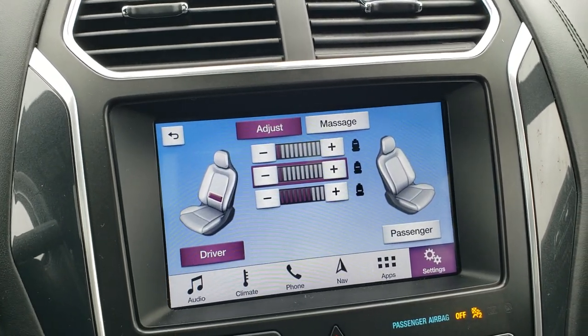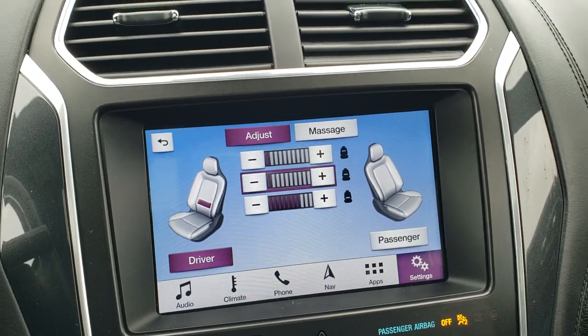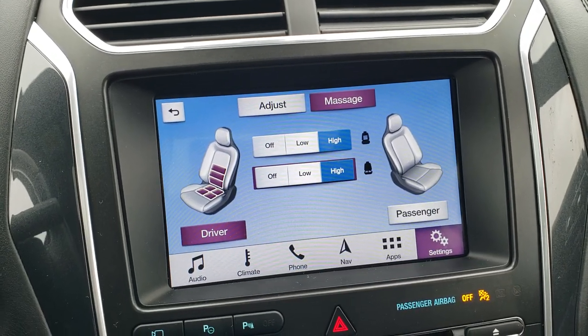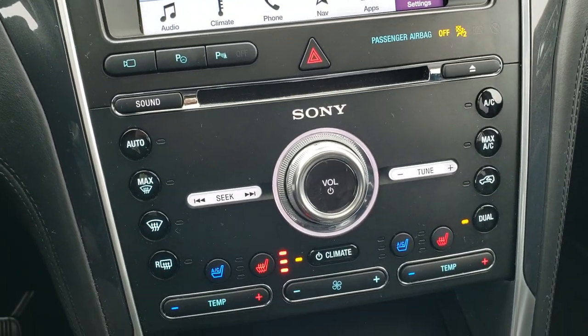My favorite on these Platinum packages is the multi-contour seats. These seats actually massage while you're driving — it's absolutely amazing. You just turn them on, select high or low, driver or passenger, and they feel great. It's my favorite feature on the Platinums by far.